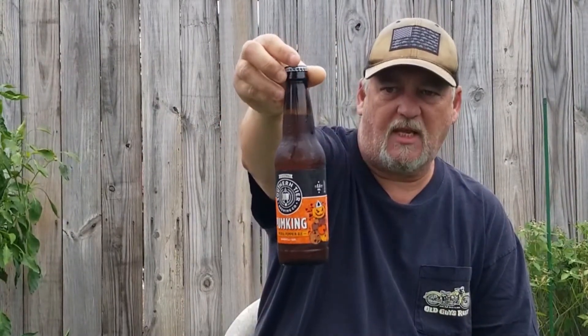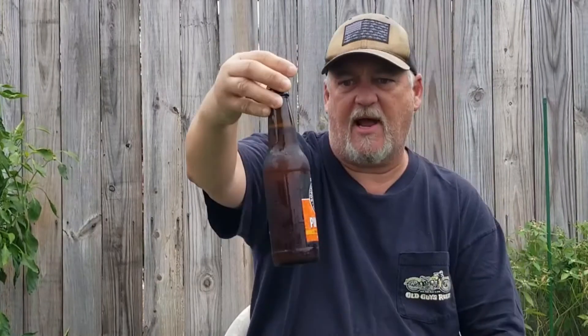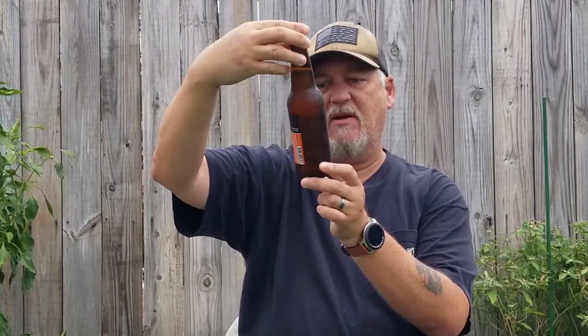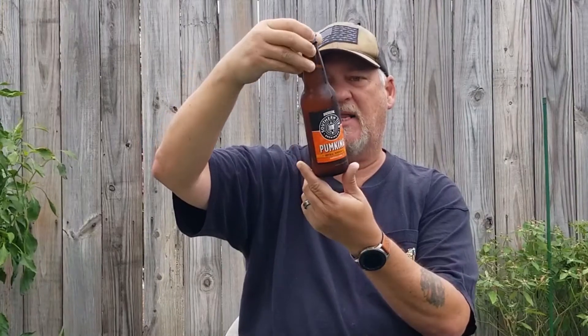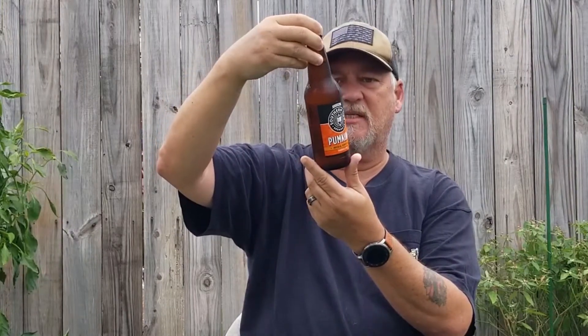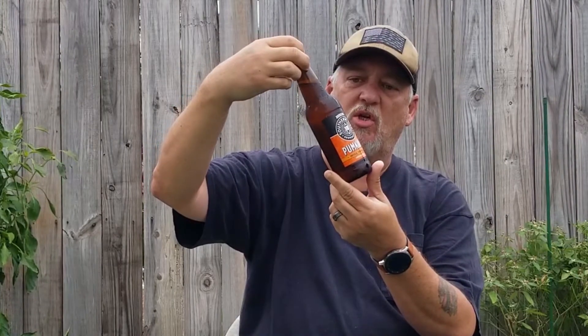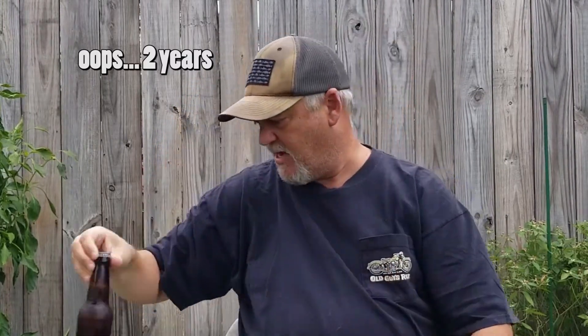Seasonal Southern Tier Brewing Company pumpkin — the imperial pumpkin ale. Pumpkin pie in a glass, right? The label is nice and orange, of course festive, with pumpkins on it. It says best by 7/9/22 — like a year out. Anyway, let's go ahead and pop this thing open.